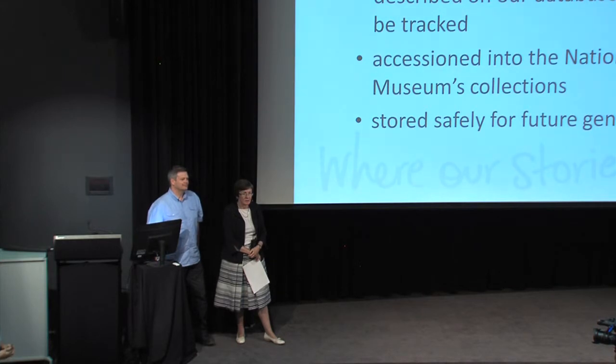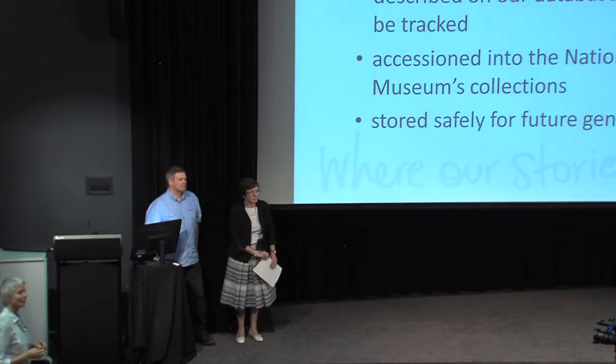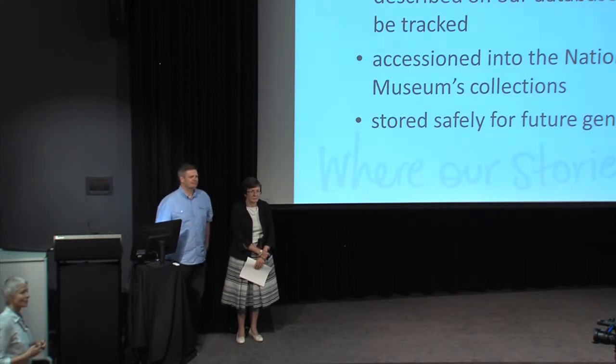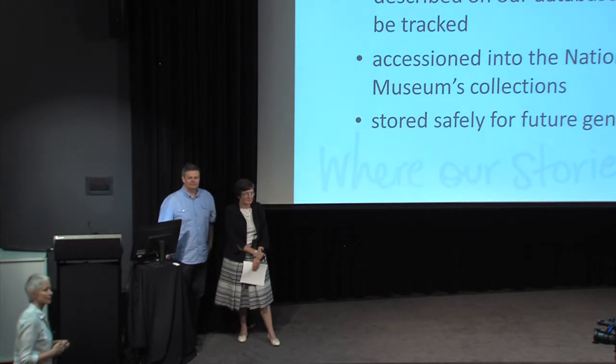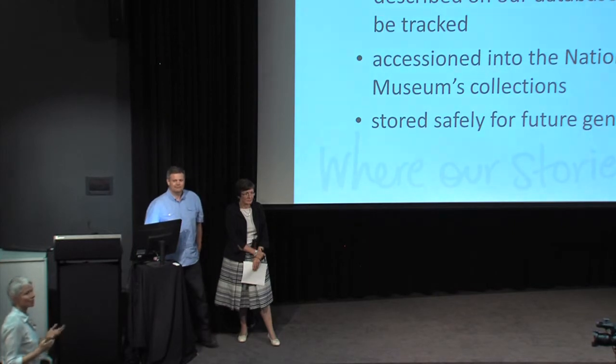A question about the museum's capacity to store things and how you choose what to accept. We don't necessarily accept every offer of a collection — there is a committee that decides on offers and whether they'll be accepted, and there's a whole process around acquisitions. Once we do accept a collection, we make a commitment to manage that material appropriately. Storage is always an issue for every museum, so we have to look at extensions.